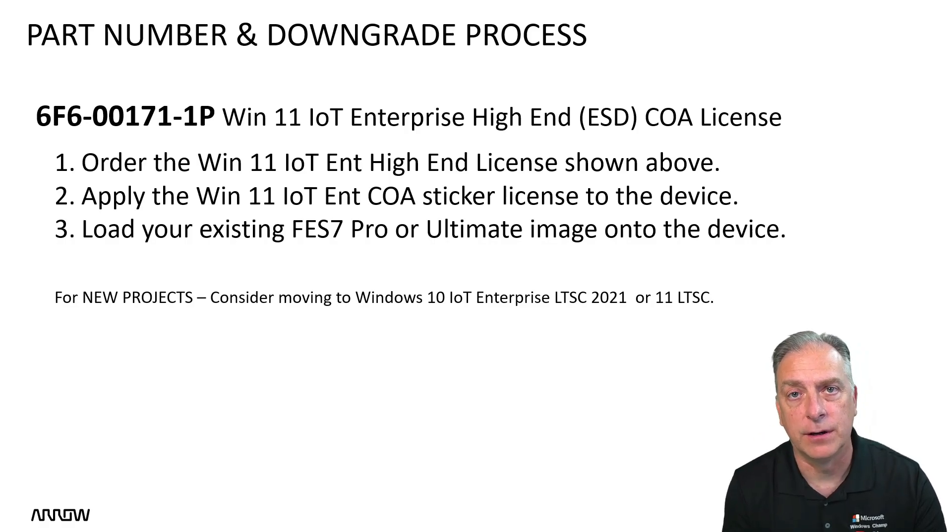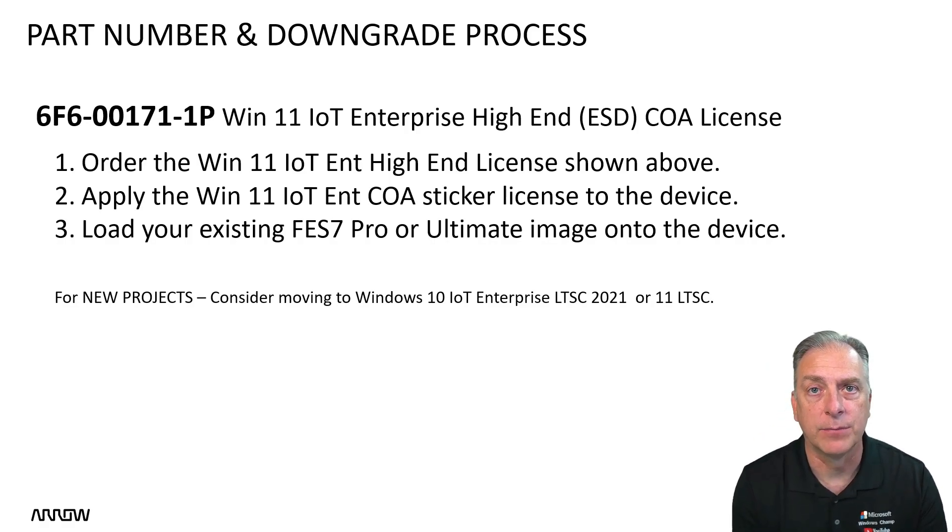With that, any questions — reach out to us here at Arrow Electronics. I'm Ken Martin, the Windows Champ. Thank you for watching.